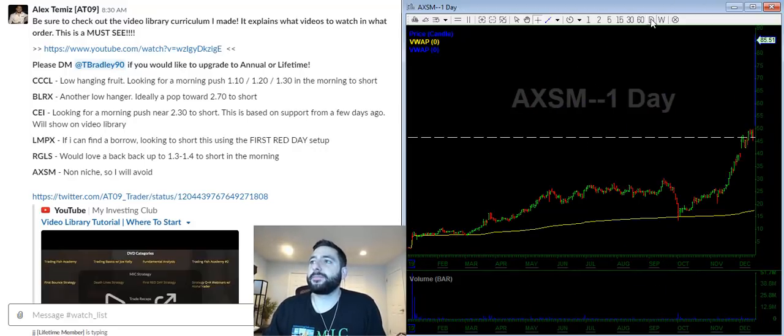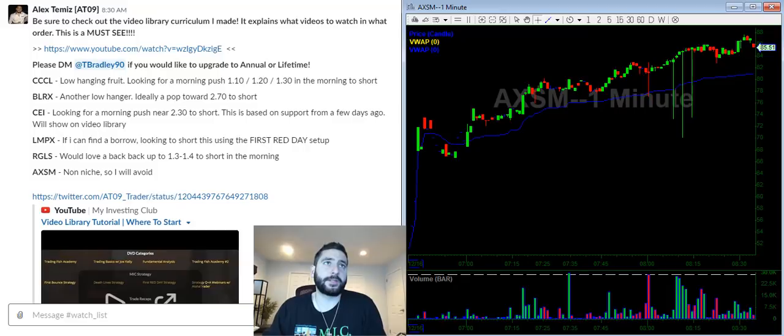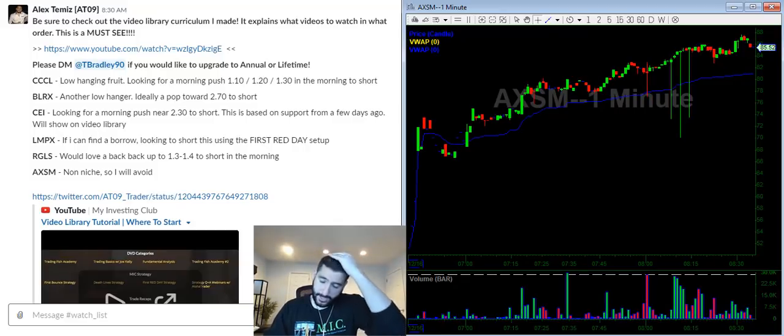AXSM — this is definitely not a bread-and-butter setup for me. It went from around $5 to $85, but this is a real company, so I don't like to mess with real companies. I prefer to short the scams.